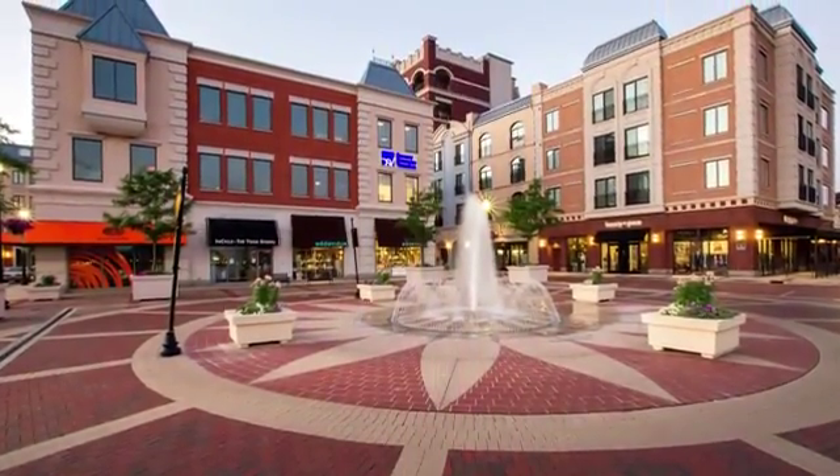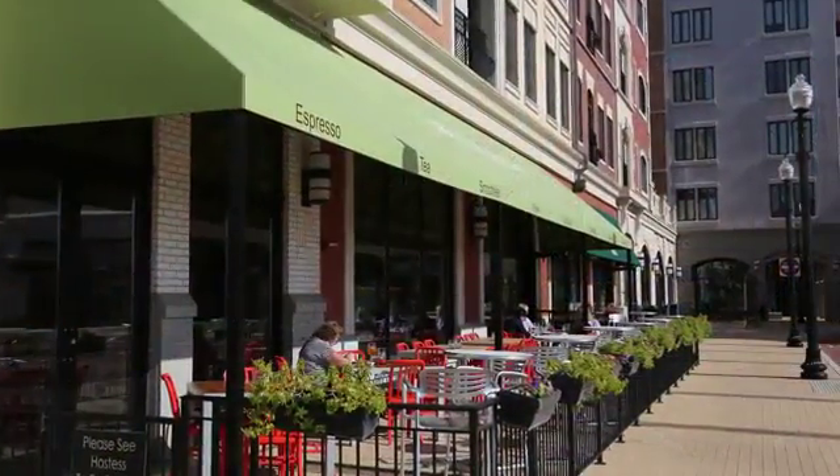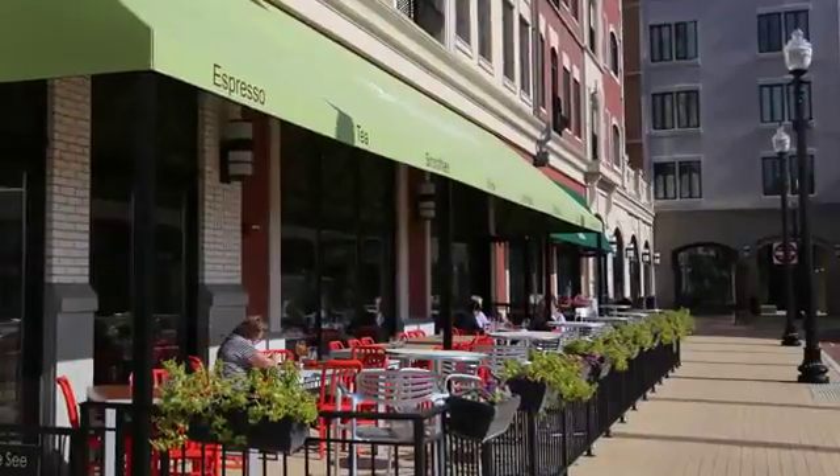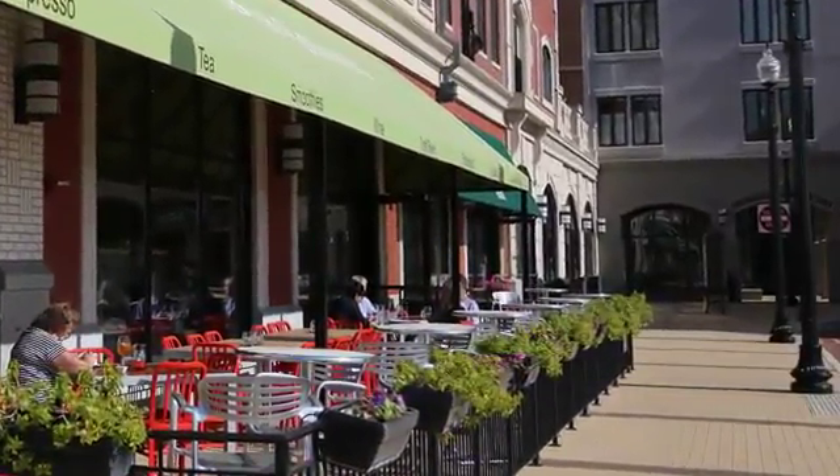An attractive and welcoming ambiance combined with boutique shopping, exceptional dining, cultural and civic programming, luxurious residences and premier office space make Carmel City Center a lifestyle destination.